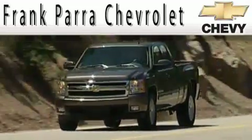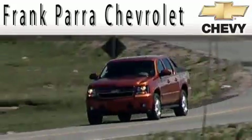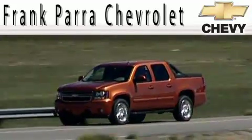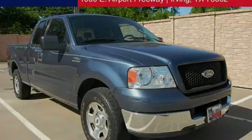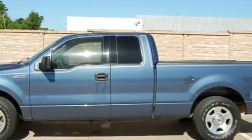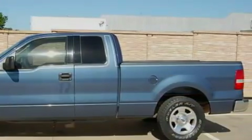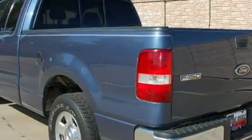Another fine vehicle offered by Frank Parra Chevrolet. This is a 2004 Ford F-150. It has the power to move what you need and the look too. The durable 8-cylinder engine connected to a 4-speed automatic transmission creates ample amounts of power whether you're towing or just driving around.